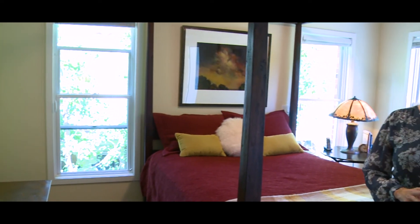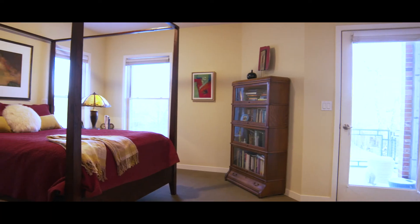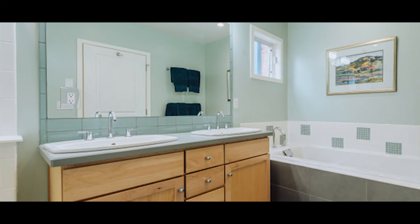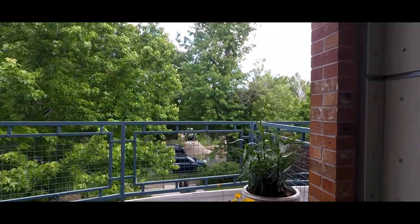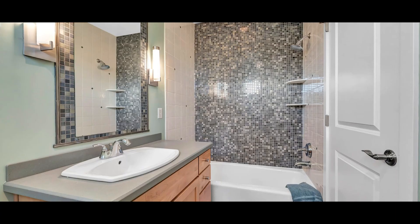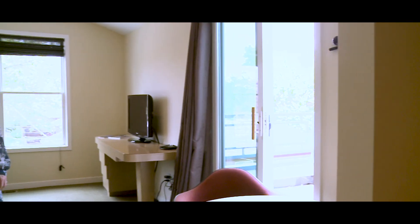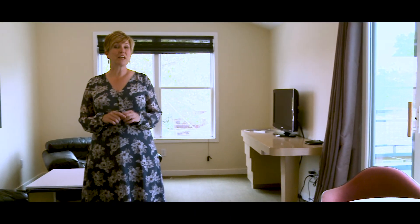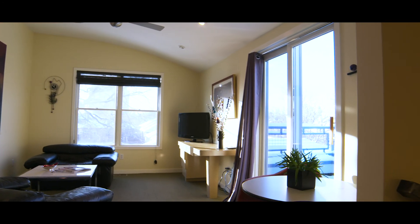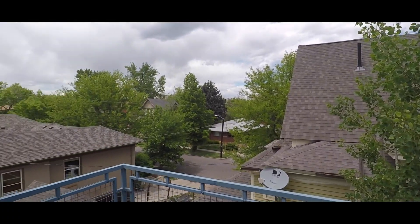My number three favorite thing about this house is the fact that every bedroom has its own private patio and its own bathroom. Just imagine enjoying morning coffee right out here. And if you work from home, we've got you covered with this third floor beautiful office space, full of sunshine and again your own private patio for taking those conference calls.